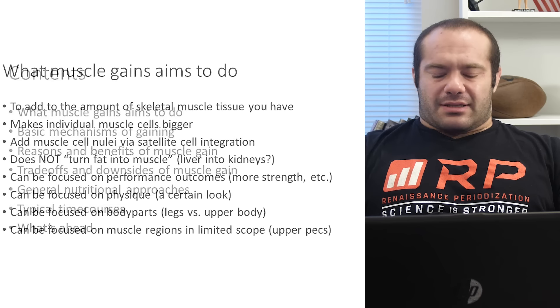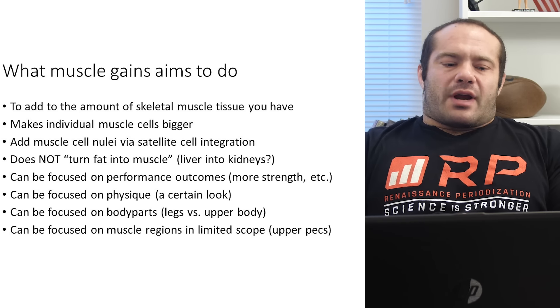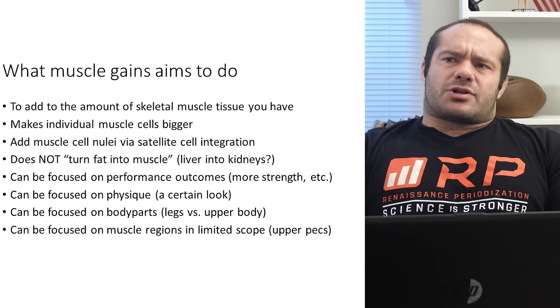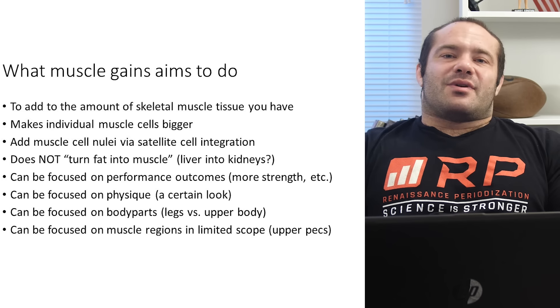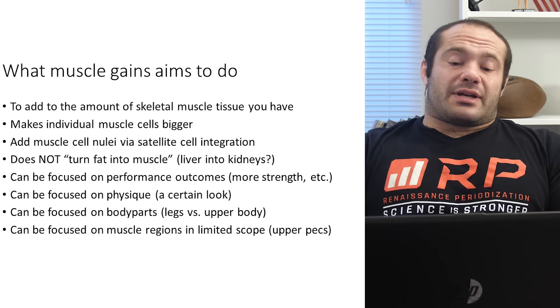Next up: what does muscle gain aim to do? Pretty simple — we're aiming to add the amount of skeletal muscle tissue you have. Interestingly, you have two other kinds of muscle tissue: cardiac muscle, which is your heart — you don't necessarily want to make that bigger — and smooth muscle, which lines all of your organs and blood vessels. Those are very different kinds of muscle. Skeletal muscle tissue is what we're looking to add.